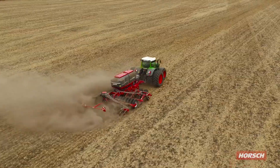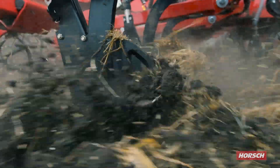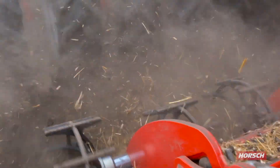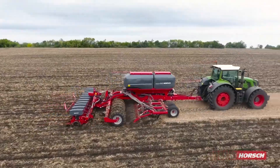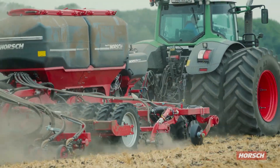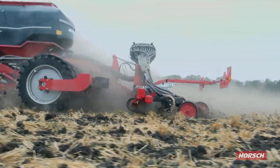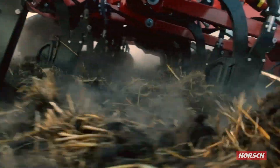The Horsch Focus TD is a seeding and tillage machine from Horsch, a German company with a strong reputation in agricultural machinery. The Focus TD combines deep tillage with precise seed placement, promoting healthy crop growth from the start. Its special feature is the ability to manage soil compaction while simultaneously sowing seeds at the ideal depth, ensuring uniform germination. The Horsch Focus TD is designed for farmers who prioritize soil health and productivity.